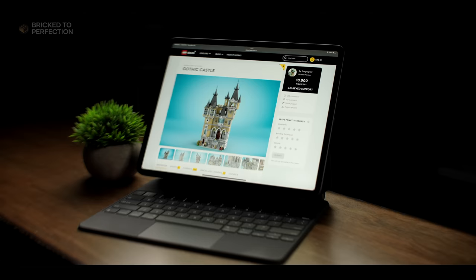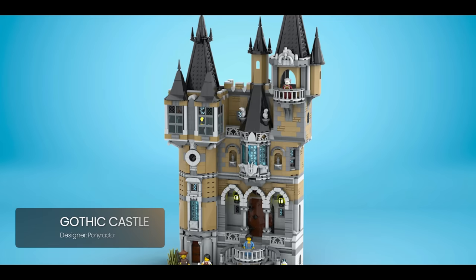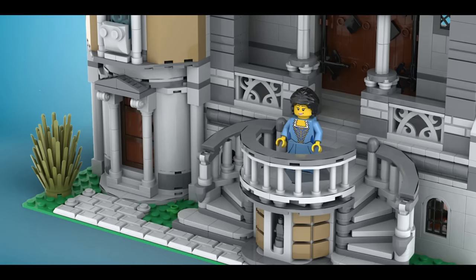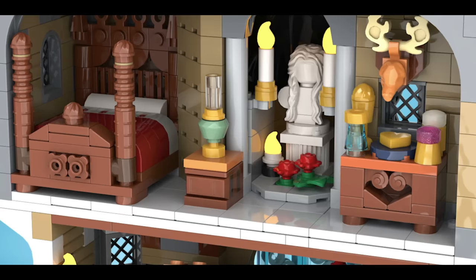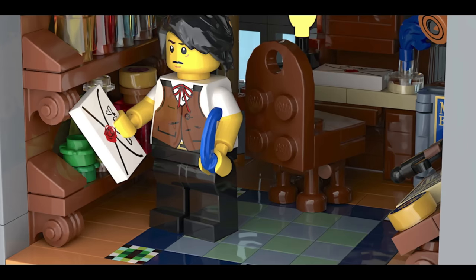Our first bonus set is this magnificent Gotha Castle. This towering masterpiece stands at a whopping two feet tall and a foot wide, assembling from an astounding 3,000 pieces. The design, colors, and architectural techniques used are remarkable — just take a look at that incredible staircase leading to the front door. As you rotate the set you gain full access to the breathtakingly detailed interior, with really cool details like an amazing bed and an old-fashioned oil lamp that contribute to the atmosphere.